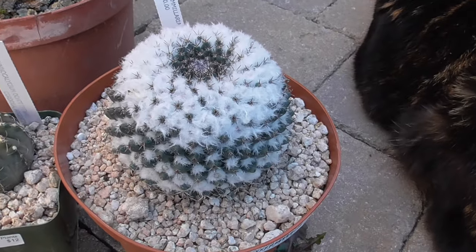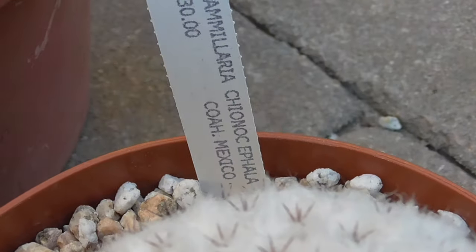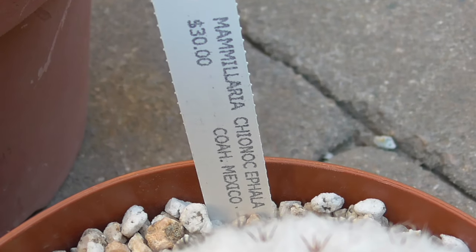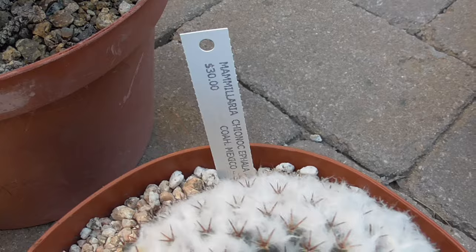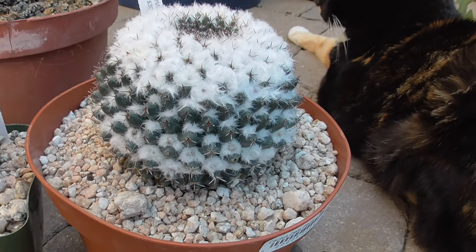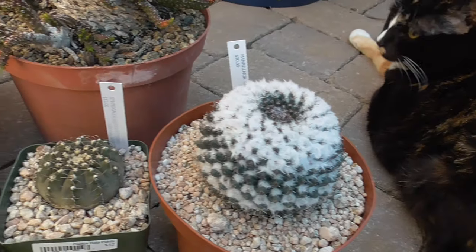I also got this Mammillaria from Woody. And last but not least, I got this monster from Peter W.